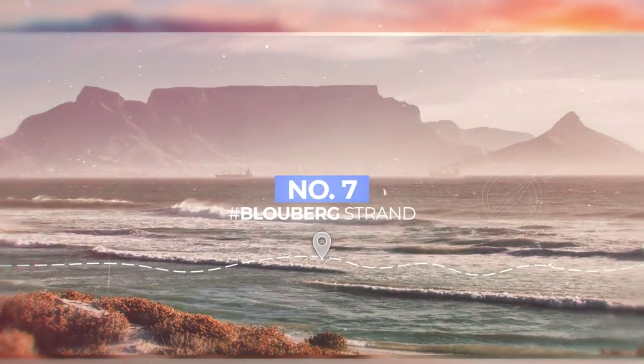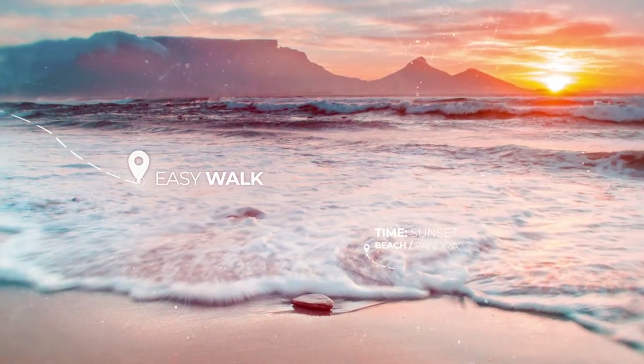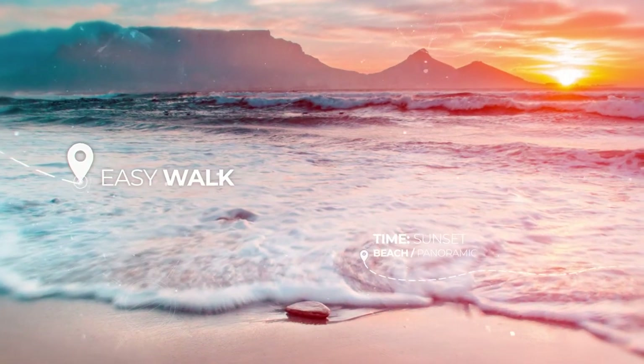Number 7 is Bloubergstrand. It can get very windy out there, but if you want the iconic shot of the full Table Mountain, then it's worth braving the Atlantic winds.